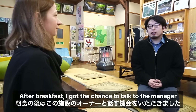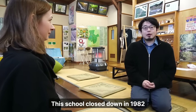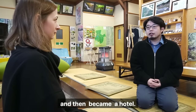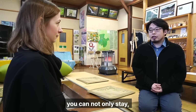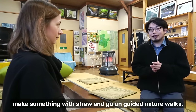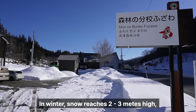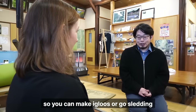After breakfast I got the chance to talk to the manager about the fascinating history of the school. In the wintertime, the snow here is 2 to 3 meters deep, which has made for many memorable experiences over the years.